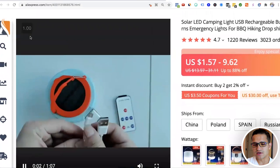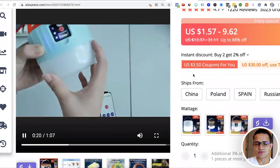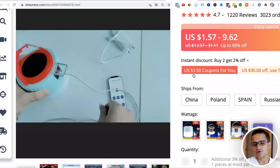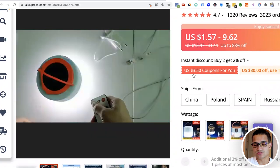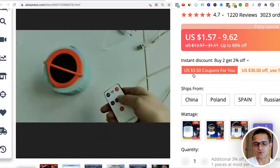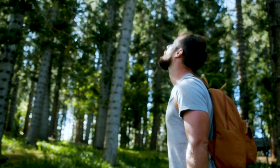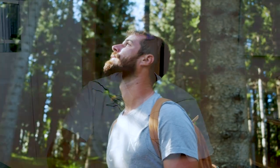It also has a solar component, so it can sell next year in summer or anywhere currently getting good sun. It also works as a charger and you can use a remote for the light. For emergencies — say you're in the woods — you can use it so that somebody can potentially spot you and come help you.